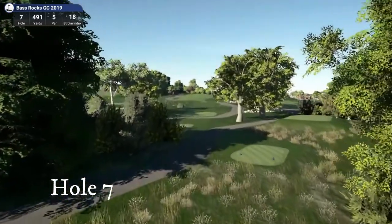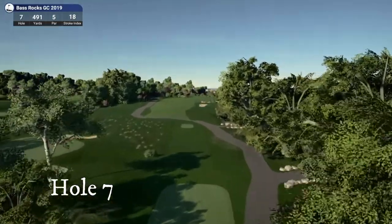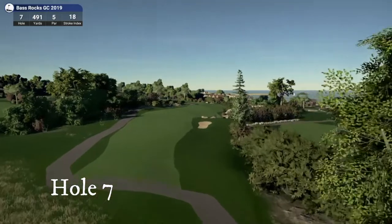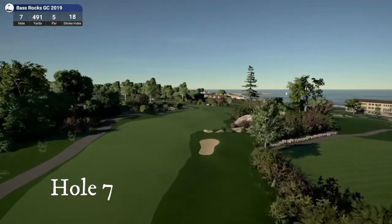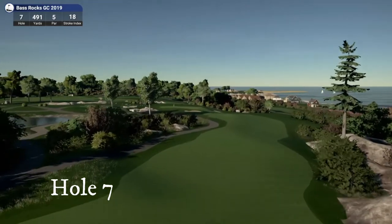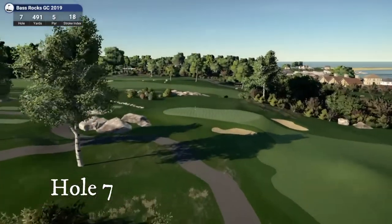On to the par five hole seven — the dog leg. Par five with a skinny fairway that kind of runs out to the right, and an elevated green that's small.